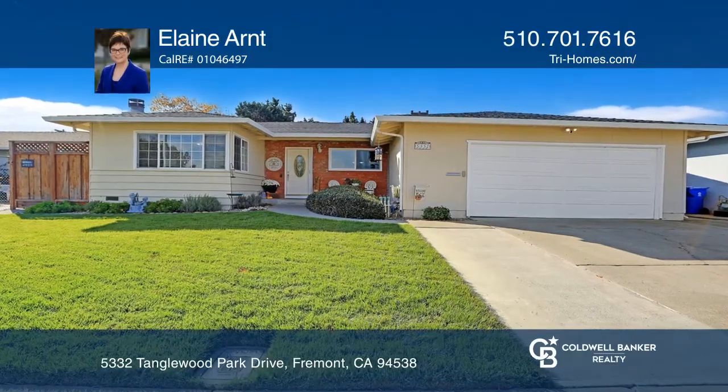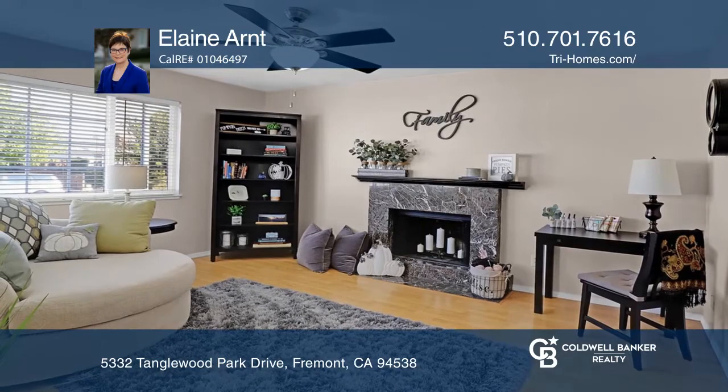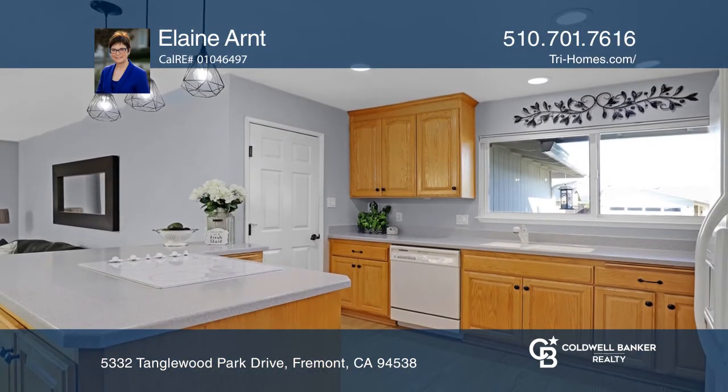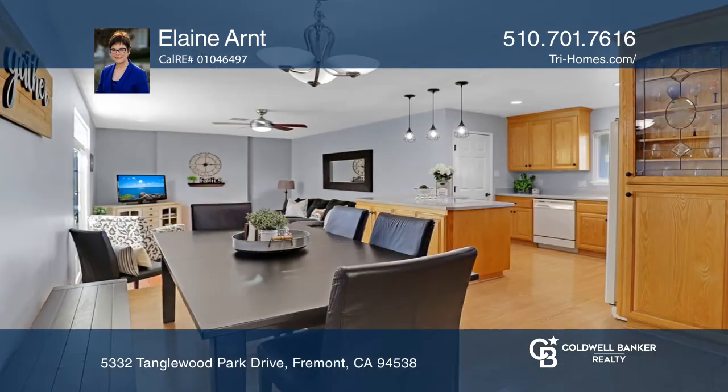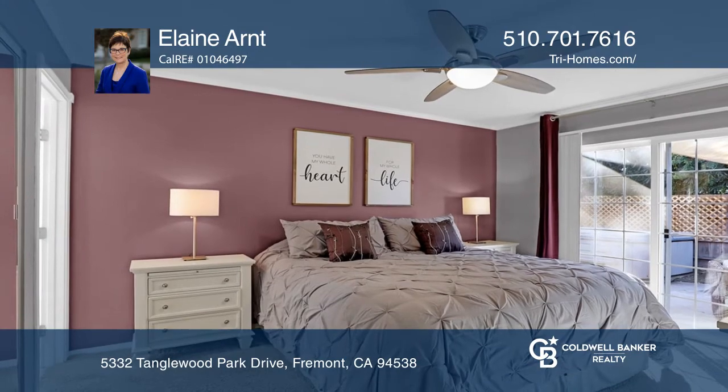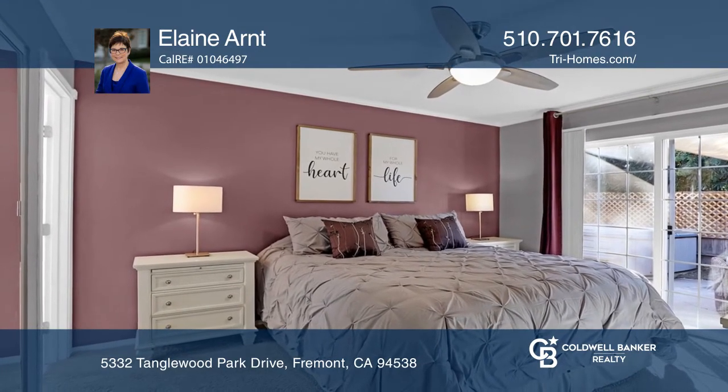This beautifully remodeled four-bedroom, two-bathroom home offers an appealing neutral palette, laminate and tile flooring, and ceiling fans. The kitchen is bright and open and showcases beautiful custom cabinets. Outside, you can relax or entertain on the patio, pool, or hot tub.